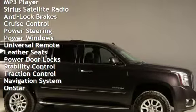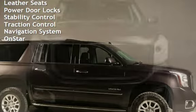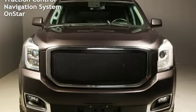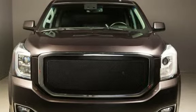Anti-Lock Brakes, Cruise Control, Power Steering, Power Windows, Universal Remote, Leather Seats, Power Door Locks, Stability Control, Traction Control, Navigation System, and OnStar.